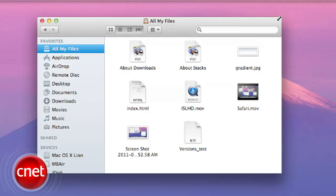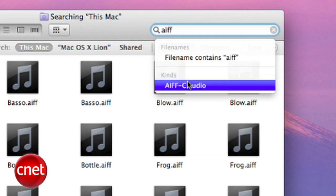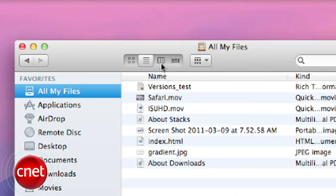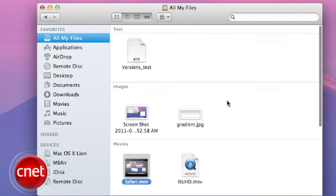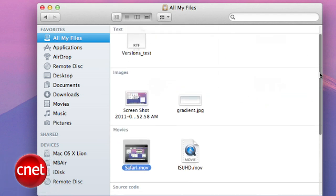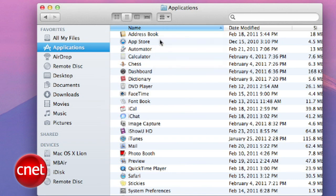Finder windows are now rounded on every corner, and you can resize the window by clicking and dragging any of the four corners. There's also a much smarter search — if you know the type of file you're looking for, type in a file name like AIFF, then select to isolate the search by that specific kind of file. You can also view files by type: text, image, and movie files separated, or by size. In your applications, you can view by application category such as internet, productivity, and many others.